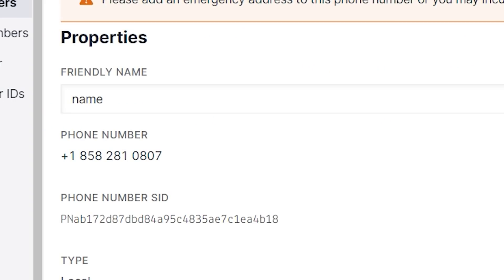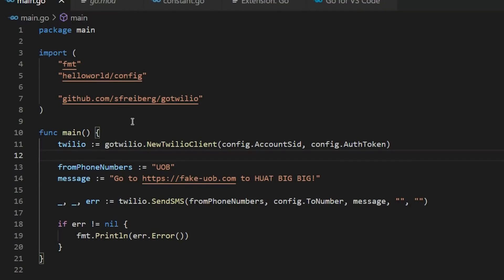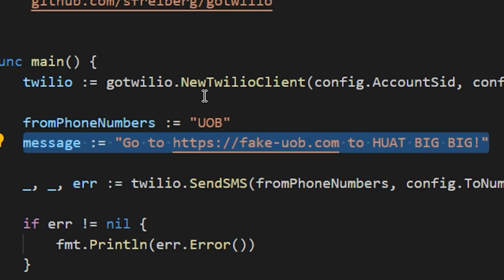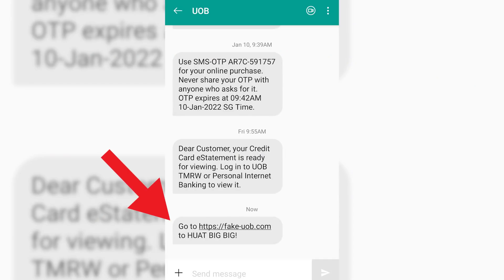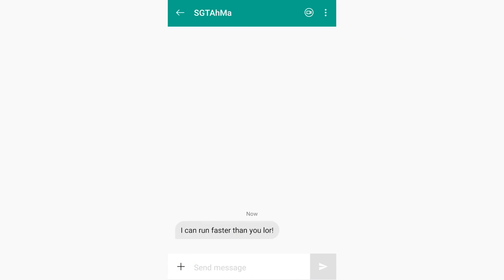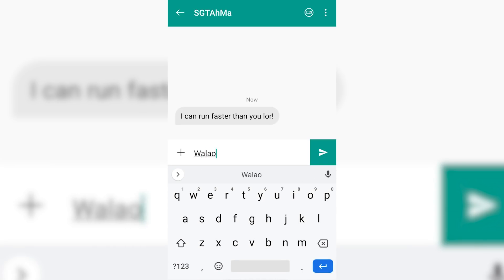But that still doesn't explain why they were able to make it look like OCBC sent it. So here's how: there's something called Alphanumeric Sender ID. For example, you own a phone number, and all you need to do is give that phone number a name — say, UOB. Then with just a few lines of code, you change the sender name to UOB, type the message like "go to fakeuob.com," run the program, and you get an SMS that looks like it came from UOB — appearing in the same thread as all your previous legitimate UOB one-time passwords. So that's how easy it is to send a fake SMS.